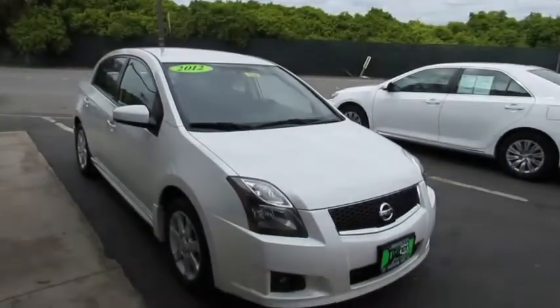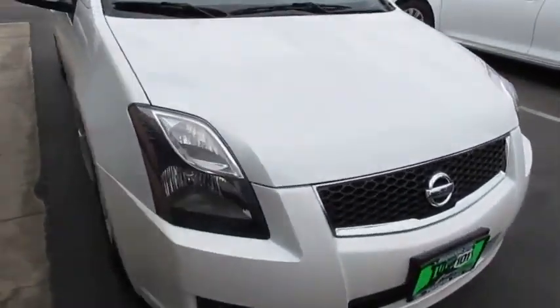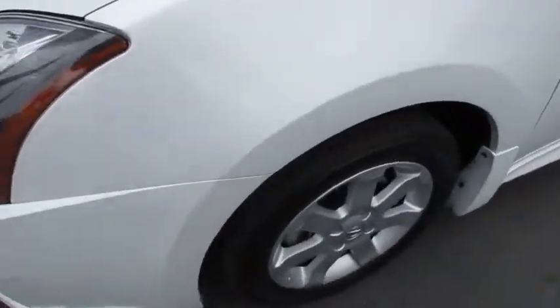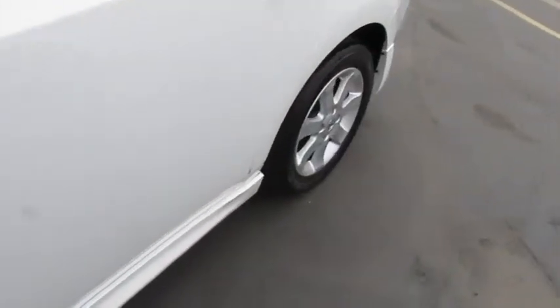2012 Sentra. With its spacious and versatile interior and stellar 34 miles per gallon fuel efficiency, the Nissan Sentra is the obvious choice for anyone who wants to enjoy a stylish and comfortable ride.